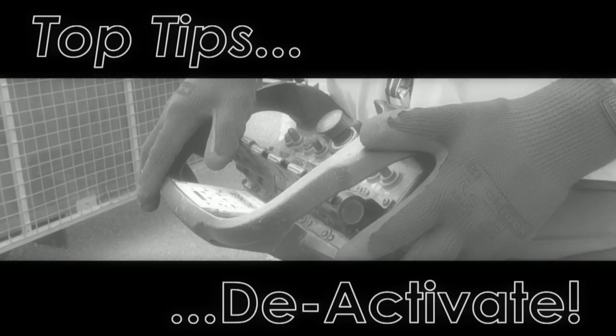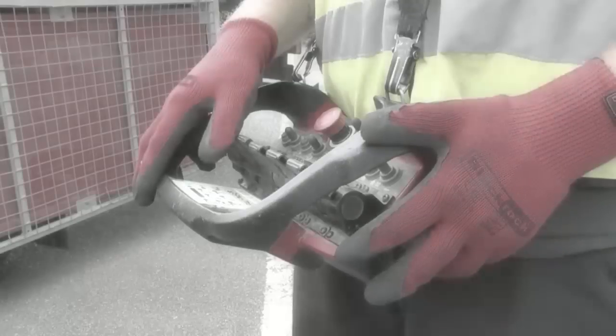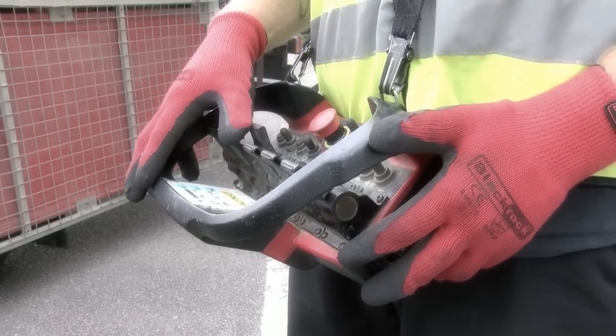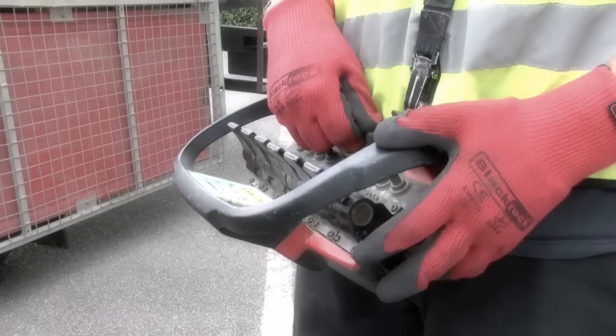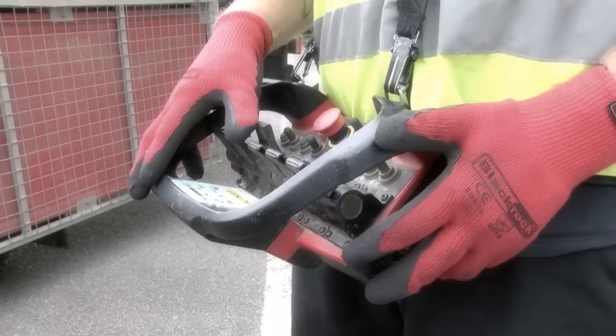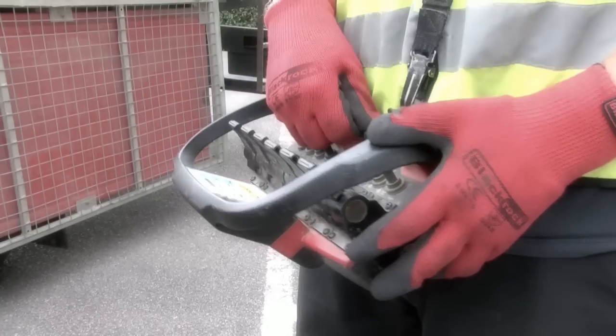Always ensure the remote control is deactivated when not in use. It is equally important to ensure the remote control handset is isolated at all times when not in use. Inadvertently catching the handset with a coat sleeve, for example, can have potentially fatal consequences. Simply isolating the controls will totally prevent the risk of crushing or trapping.